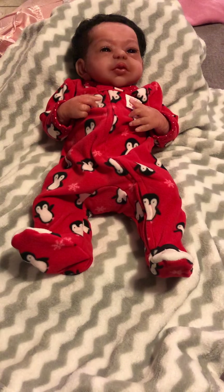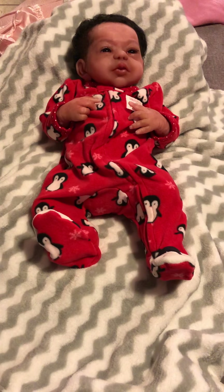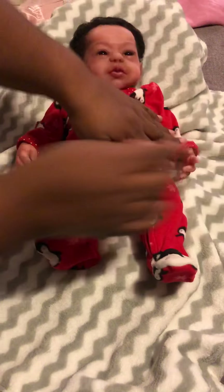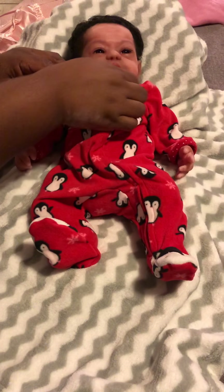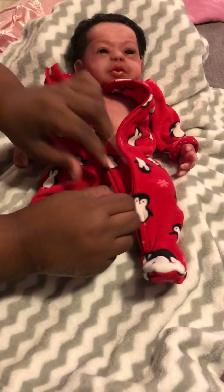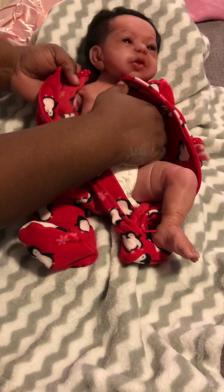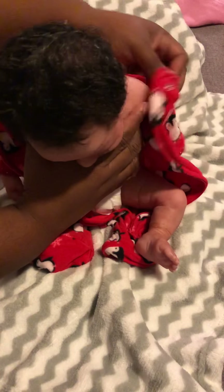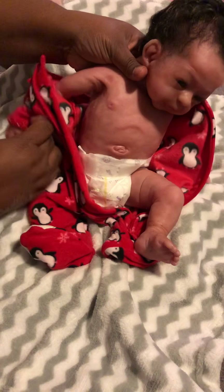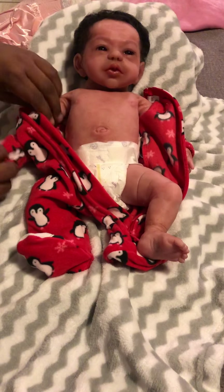I have her in this adorable Christmas onesie, but I want to go ahead and put her in her fancy Christmas outfit. I'm going to get her changed — taking this one off and getting her into her new outfit. I'm not a hundred percent sure if red stains, so just to be on the safe side I would not leave this on her for very long. I'd definitely be upset if she were to be damaged. I'll get this off and get her into an adorable outfit that I got — I actually showed the outfit in a previous video, I'll show it to you again.